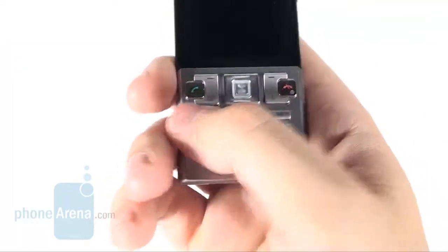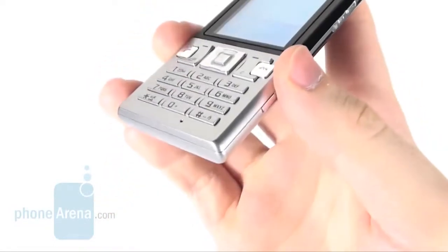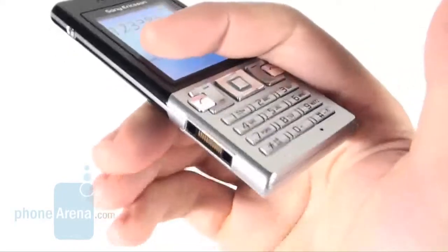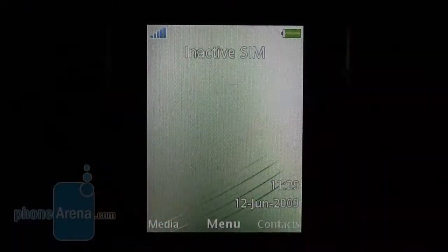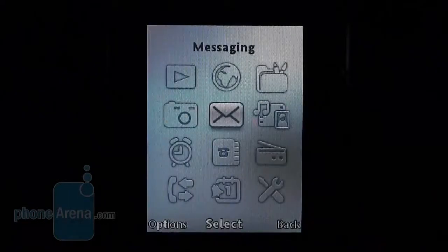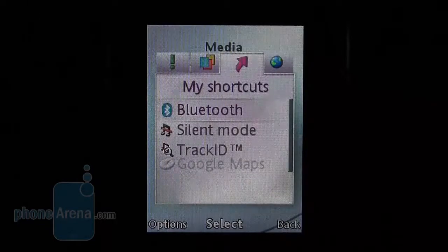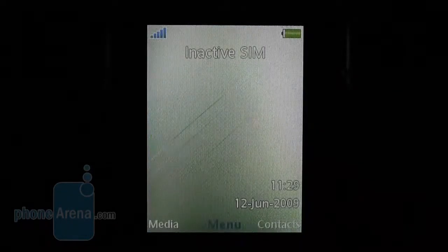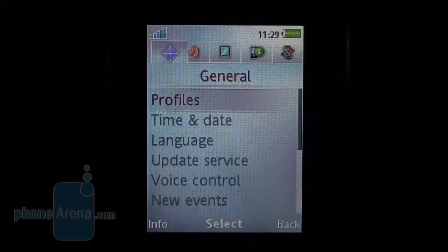Despite the compact size of both the phone itself and all the buttons on it, dialing numbers and typing messages feels quite easy and enjoyable. The phone interface is the standard that Sony Ericsson phones of this class came with. It's easy to use and you will need no more than several minutes to get a grasp of its functions, even if it's your first time using it.